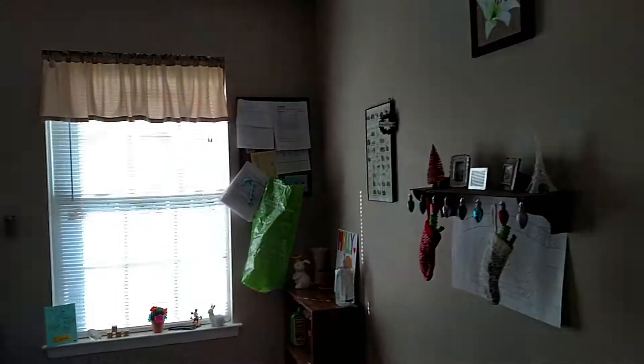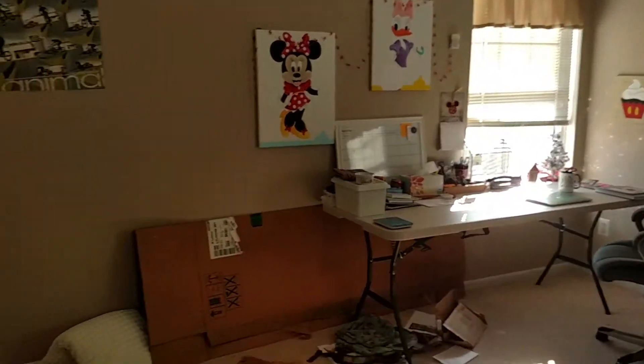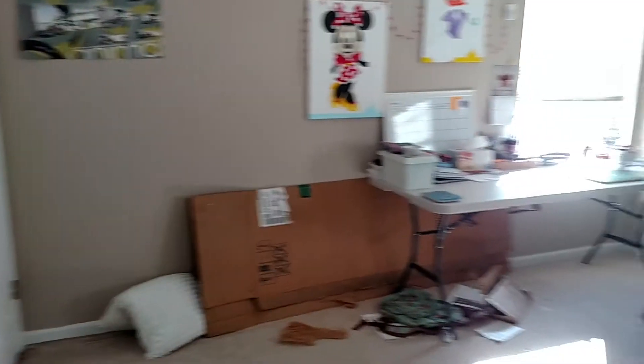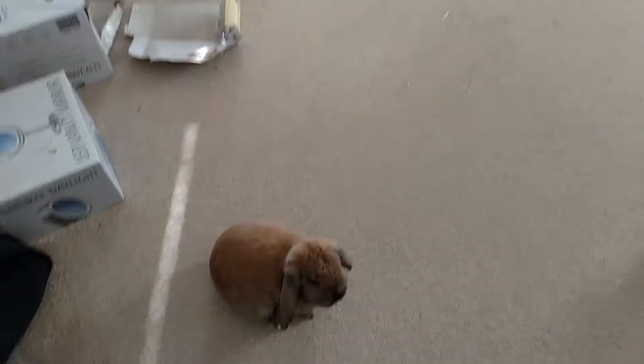So here's the room. Benny has his own big bedroom that he gets to run around in. He stays in his cage when no one's home, but other than that, he gets to run around wherever he wants.